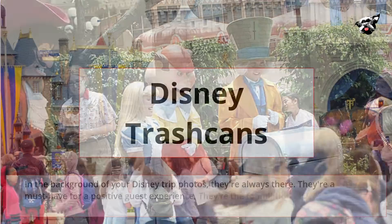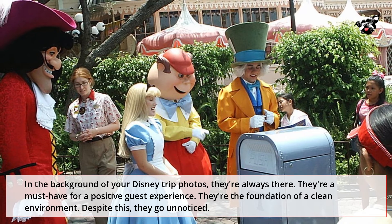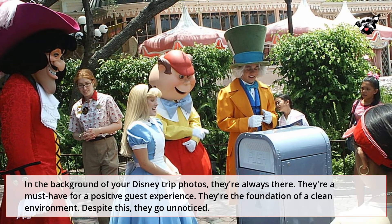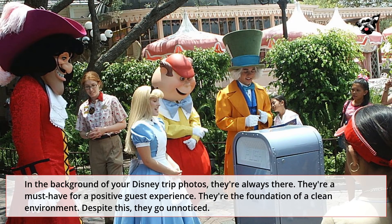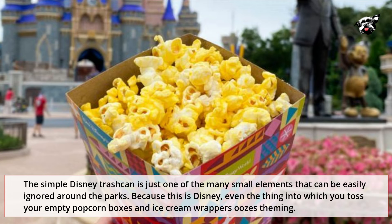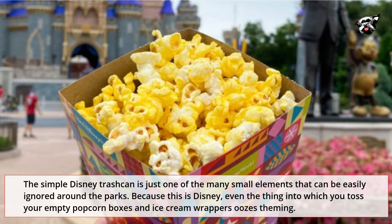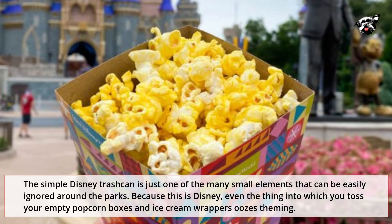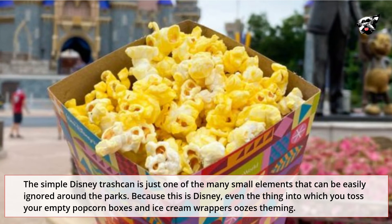Disney Trash Cans. In the background of your Disney trip photos, they're always there. They're a must-have for a positive guest experience and the foundation of a clean environment. Despite this, they go unnoticed. The simple Disney trash can is just one of the many small elements that can be easily ignored around the parks. Because this is Disney, even the thing into which you toss your empty popcorn boxes and ice cream wrappers oozes theming.